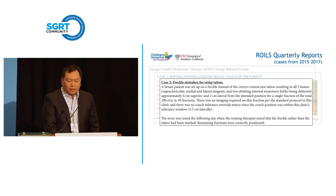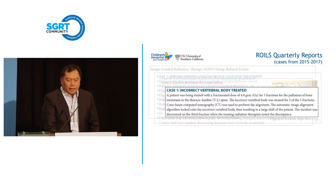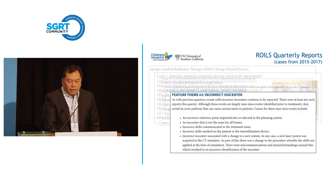A freckle was mistaken for the setup tattoo — one of our big nightmares. We set up everything, everything was done correctly, but we just misidentified the initial setup mark. Also, the incorrect vertebral body was treated. You do imaging, you think you're on the right vertebral body, you line up things, but you're just off. The theme is that you can do everything really well but still be on the incorrect isocenter.